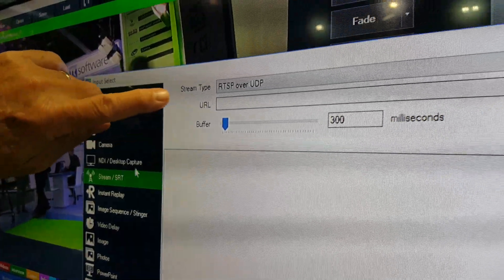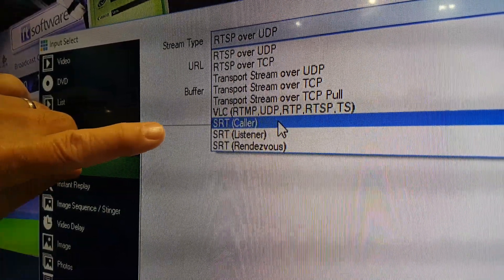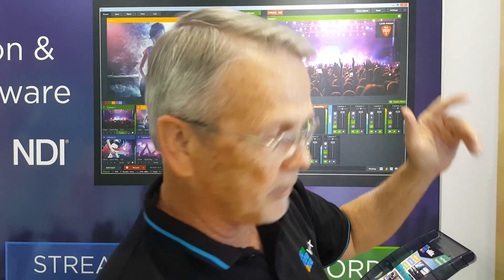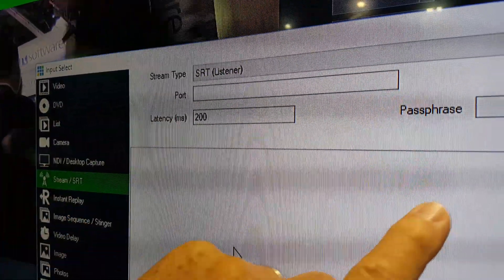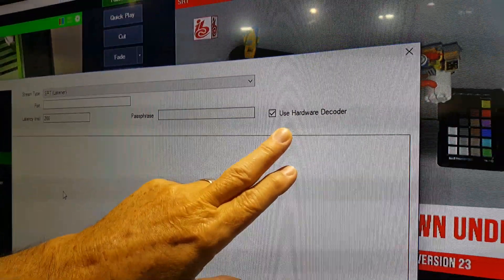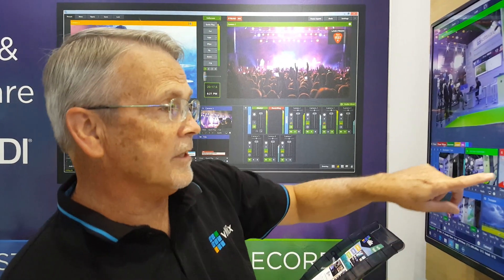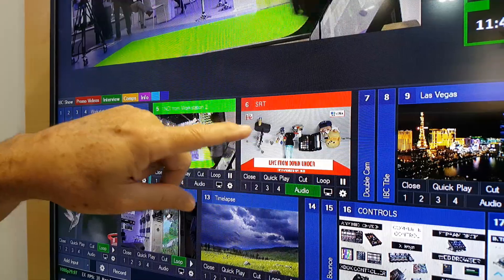We come in and click SRT. Up here, the stream type has three different choices: SRT caller, SRT listener, and SRT rendezvous. Caller means we're going to initiate it. Listener means we're going to listen for it. And rendezvous means we're going to try from both ends to punch through whatever firewalls there are so that we can make that connection. In this case, we would set up a listener, enter the port number on the PC, enter the latency time, enter the passphrase. Since we're listening, we wouldn't need a hardware encoder. We would set that up as an input in vMix, and it would look like any other input — in this case, a camera.